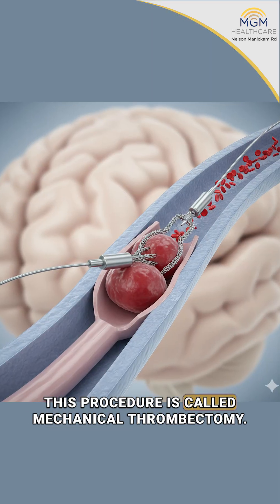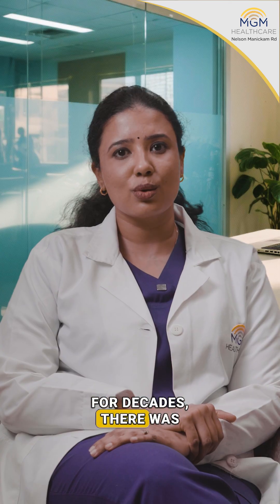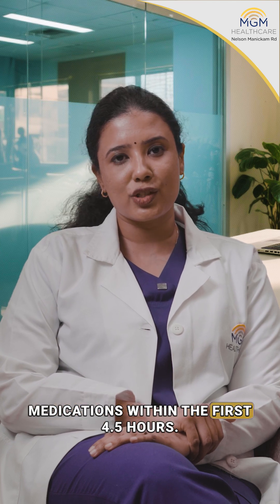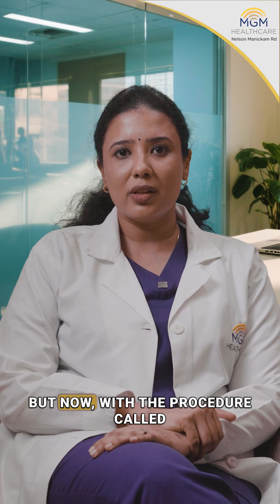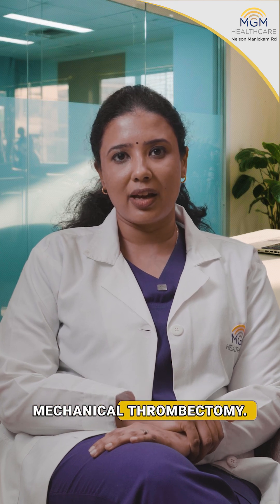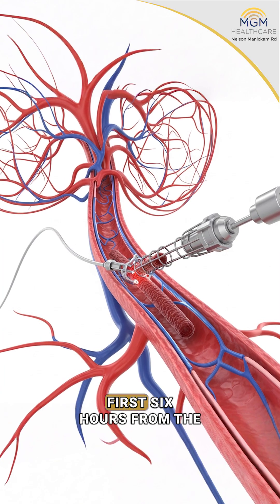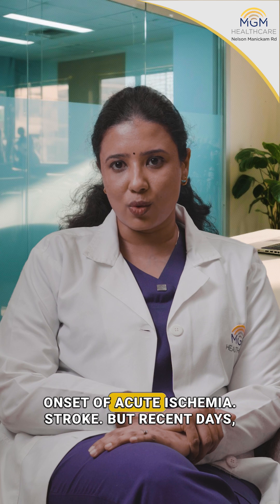This procedure is called mechanical thrombectomy. For decades there was no treatment for acute stroke. Then came the era of blood clot busting medications within the first 4.5 hours. But now with mechanical thrombectomy, as the name implies, we mechanically go and remove the clot from the brain. It is the standard of care for the first six hours from the onset of acute ischemic stroke.